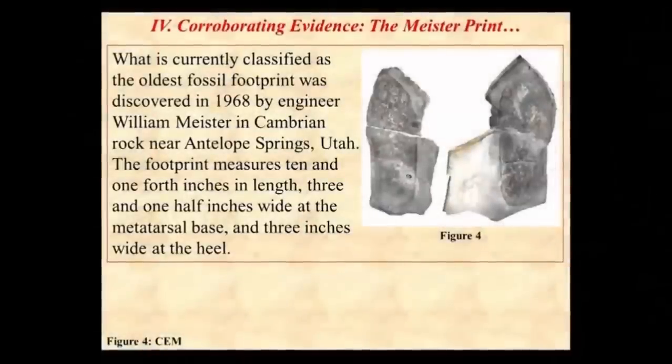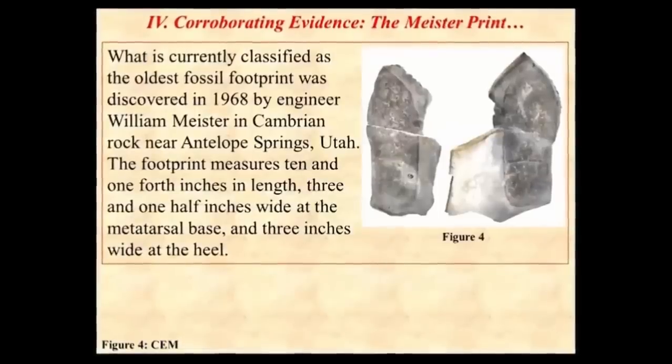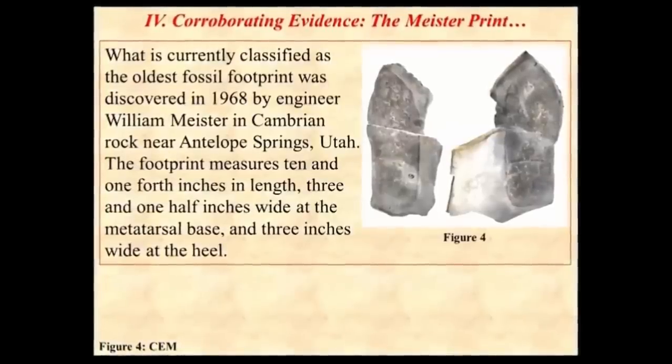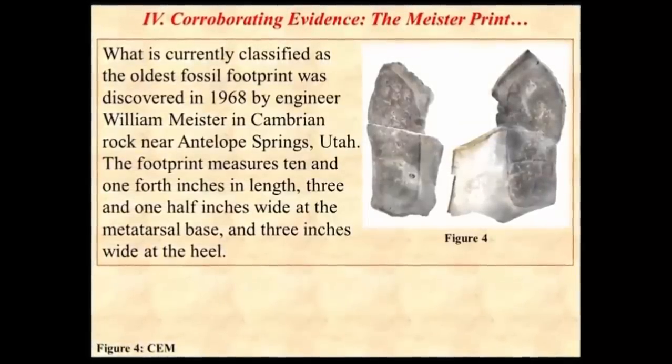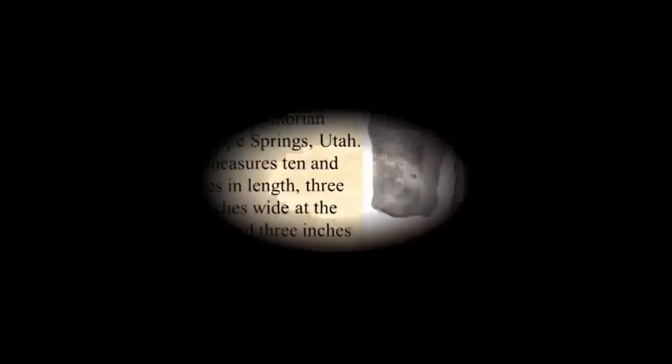Thus, whatever made this print had a human-shaped foot, was seemingly wearing shoes or boots, and was heavy enough to crush an ancient arthropod. These facts, along with academia's miserable attempt to dismiss said artifact, we therefore find highly compelling.